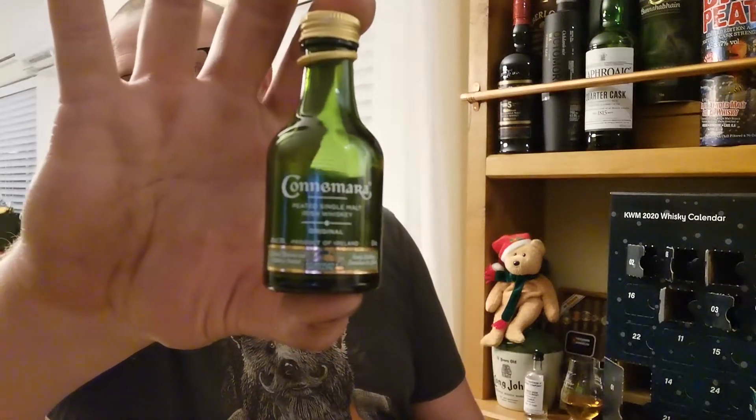Day six was Connemara Peated Irish Whiskey. Connemara is actually a really nice peated Irish whiskey. If I'm not mistaken, it's double distilled like a lot of single malt Scotch whiskeys are, whereas most Irish whiskeys are triple distilled. It's actually quite a nice little peated whiskey. I was perusing their website earlier today and saw they make a cask strength version, and I would love to get my hands on one. They water this one down to 40%, and it does drink like a watered-down whiskey. This one is made by Kilbeggan Distillery, which is owned by Beam Suntory.